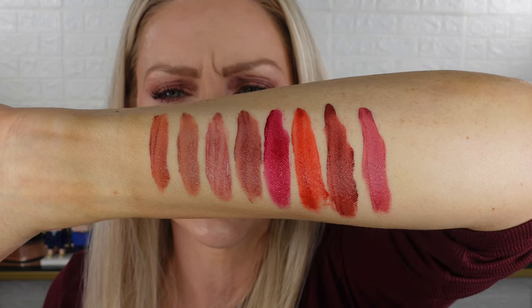I'm going to be lining my lips with the Charlotte Tilbury Lip Cheat in Iconic Nude — one of my favorites. Obviously I love Pillow Talk, but Iconic Nude is a great neutral lip liner. I'm going to start with the shade Honey Blur.